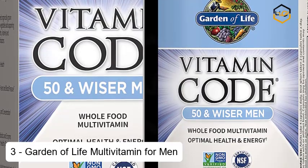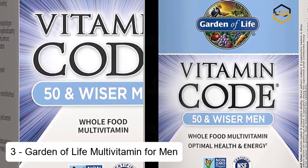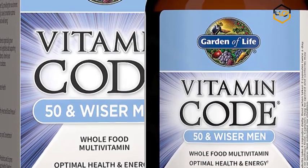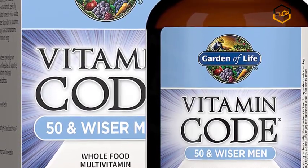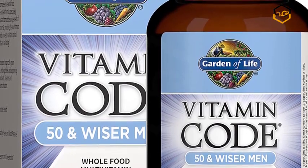At number 3 we have Garden of Life Multivitamin for Men. Multivitamin for Men over 50 — comprehensive men's multivitamins formulated to meet the unique needs of men in their 50s and beyond, with 100% DV of 18 minerals and vitamins including vitamin A, C, D, K, B complex, zinc, plus lycopene, boron, vanadium and coctin.